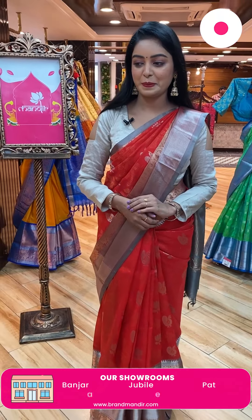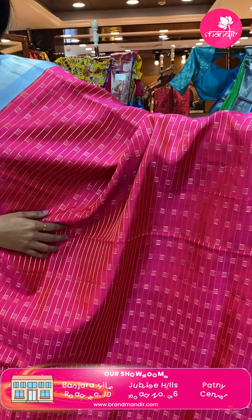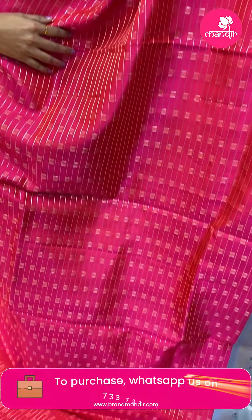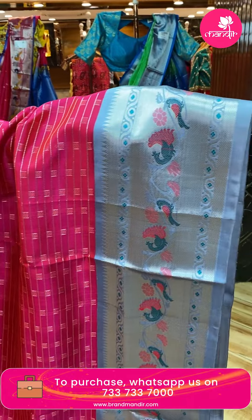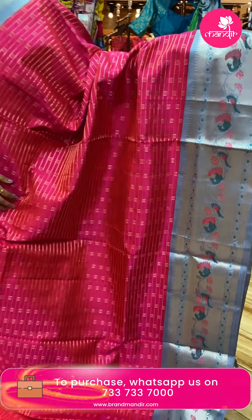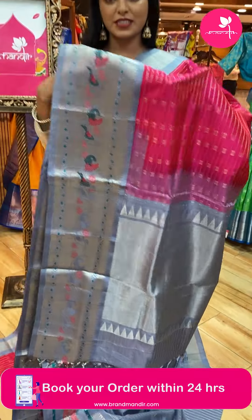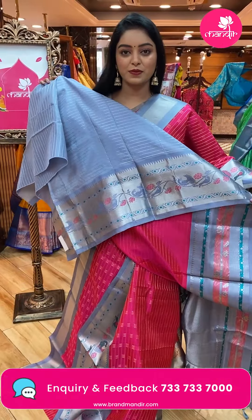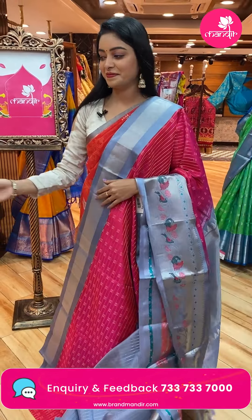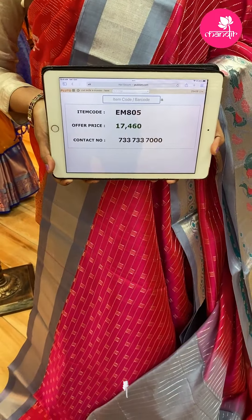Next sari — beautiful pink and red shade sari. All over the body there are lines designs. Contrast border in light grey color with parrot, birds, and peacock design. Both sides borders are there. Contrast pallu with zari lines and tassels. Contrast blouse in light grey color. Code EM805, offer price ₹17,460.